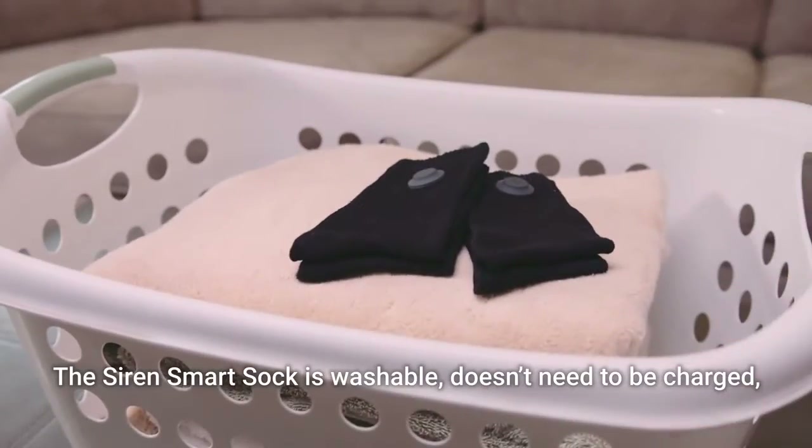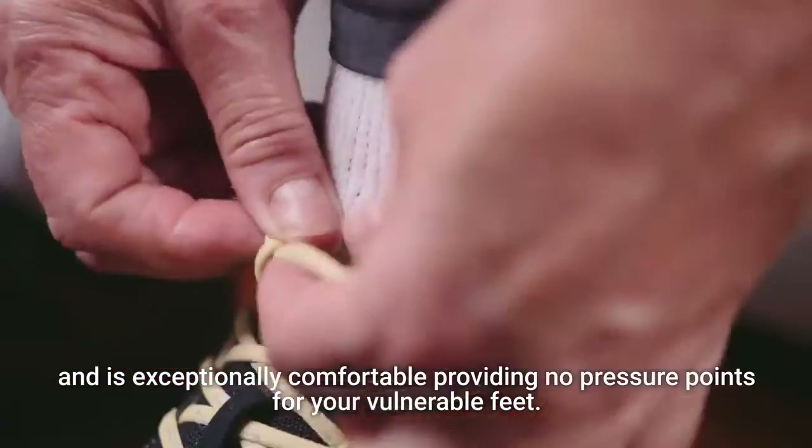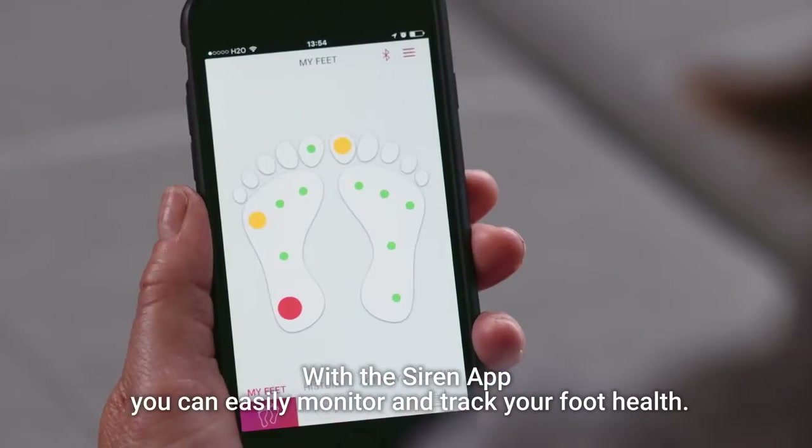The Siren Smart Sock is washable, doesn't need to be charged, and is exceptionally comfortable, providing no pressure points for your vulnerable feet. With the Siren app you can easily monitor and track your foot health.